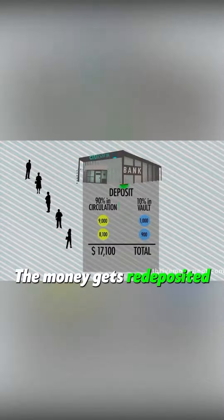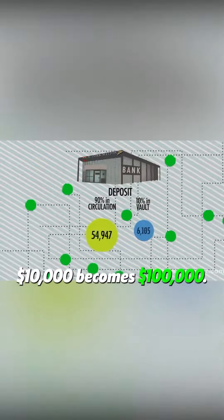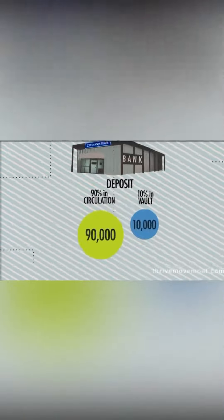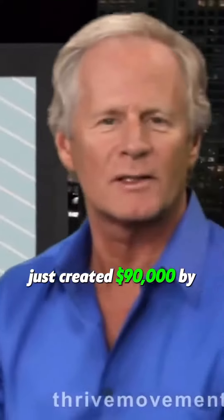The money gets redeposited and reloaned until the initial deposit of $10,000 becomes $100,000. The banking system just created $90,000 by loaning out your money.